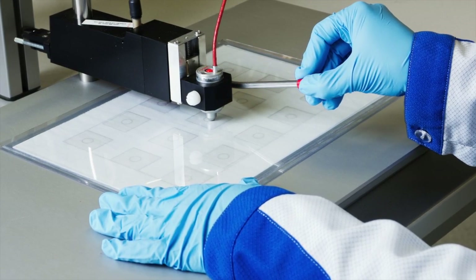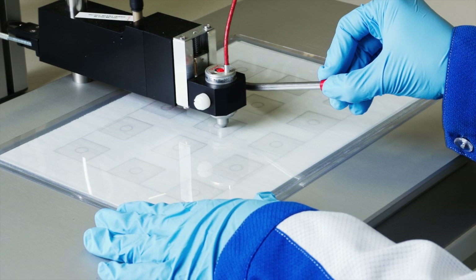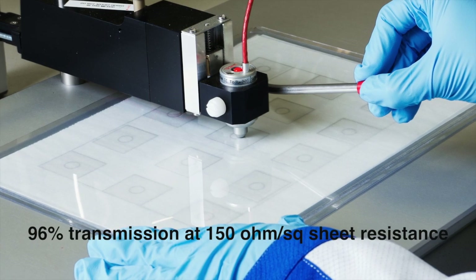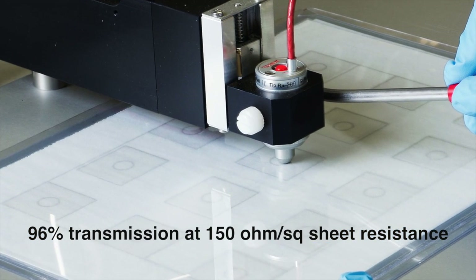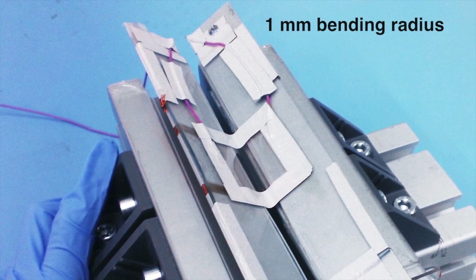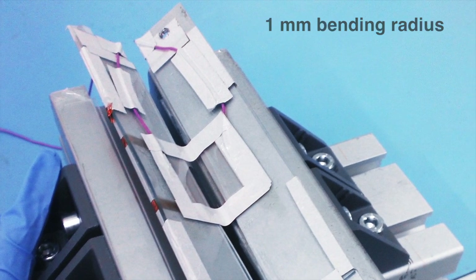In Generation 5 we have further increased our carbon nanobud production efficiency and material quality, bringing a number of performance enhancements. For example, we can now offer the world's highest transparency conductivity ratio for nanocarbon conductors, with 96% transmission and 150 ohms per square sheet resistance. CMB films are also the most flexible transparent conductors in the world, passing a lifetime bending test at a record 1mm bending radius.